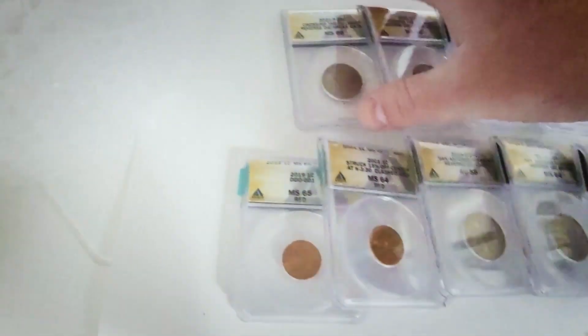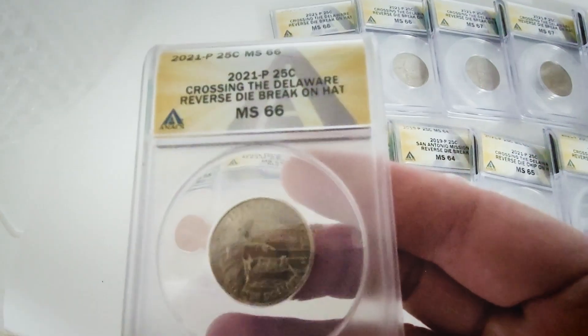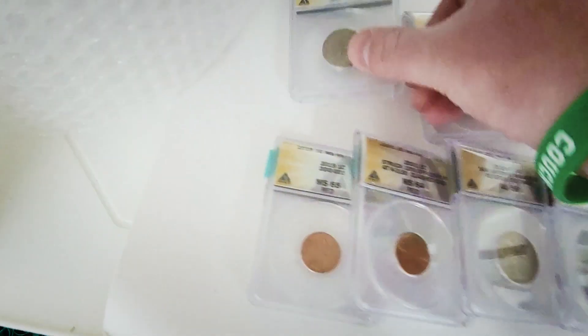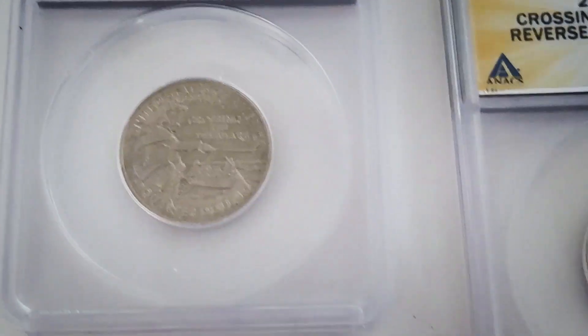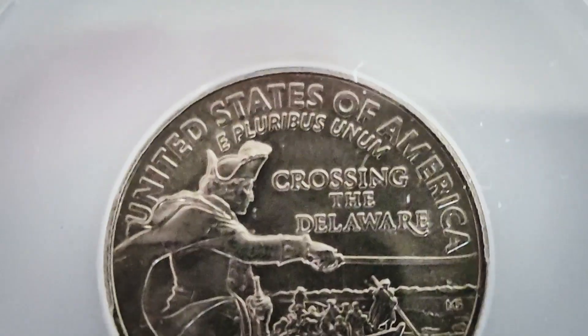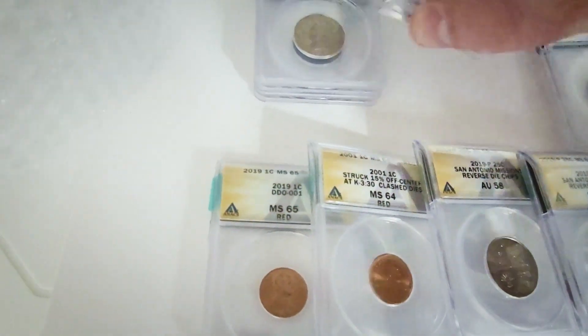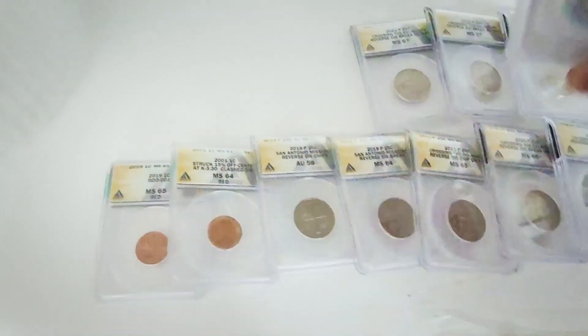I got five of these graded at Mint State 65 by ANACS, and I'm selling those. I also have a few examples graded Mint State 66. If we zoom in, you can see that die break there on the hat.